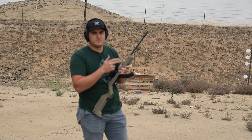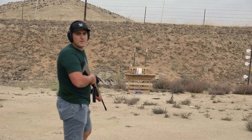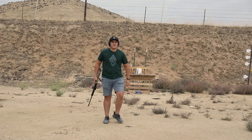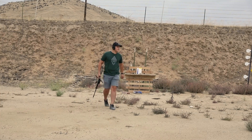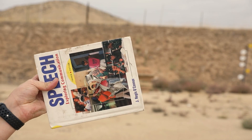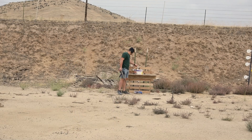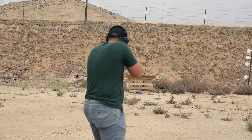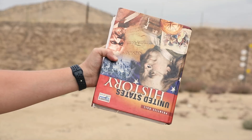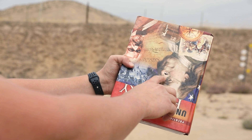Now we've got the .22 rifle — it's a Ruger 10/22 Takedown. See how far we can get through that book. I saw some dirt kick up behind it, so I think we definitely got through it. Oh yeah, that thing is toasted. I'm going to put another book behind it and keep going. The cover of this book caught the jacket right in Ben Franklin's nose right there.